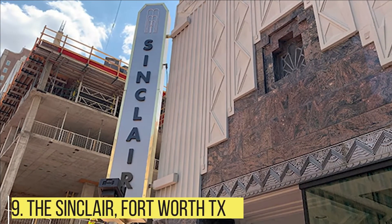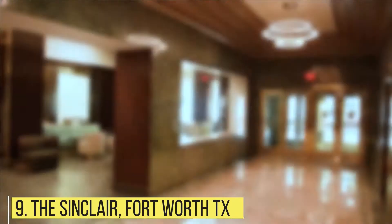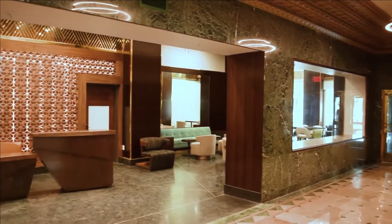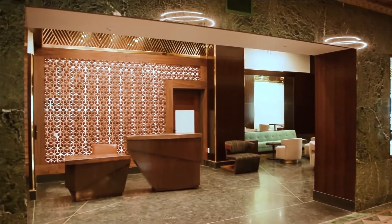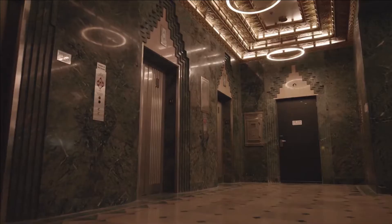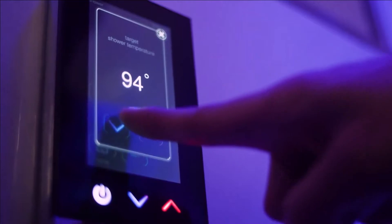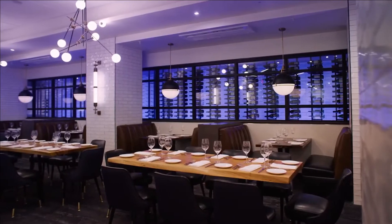The Sinclair, Fort Worth, Texas. The Sinclair Hotel was built over 90 years ago, but despite its old bones, it is still one of the most up-to-date hotels in the world, considered to be the world's first all-digital hotel. The Sinclair has fully adopted the Internet of Things, featuring countless smart devices and amenities that communicate with each other to create a perfectly effortless guest experience.